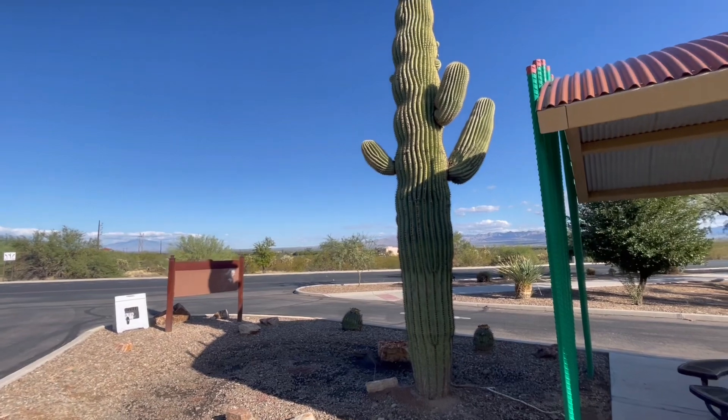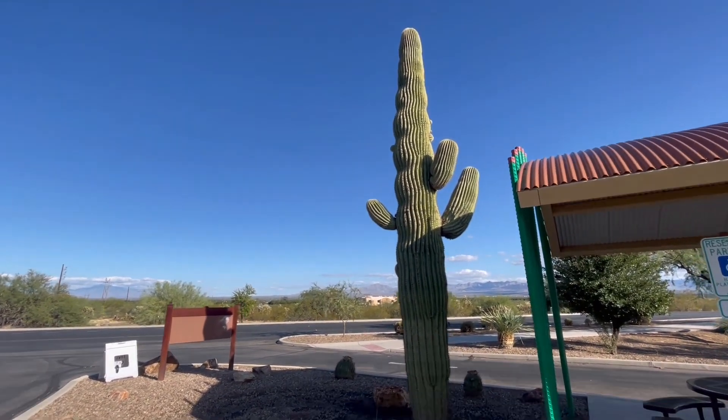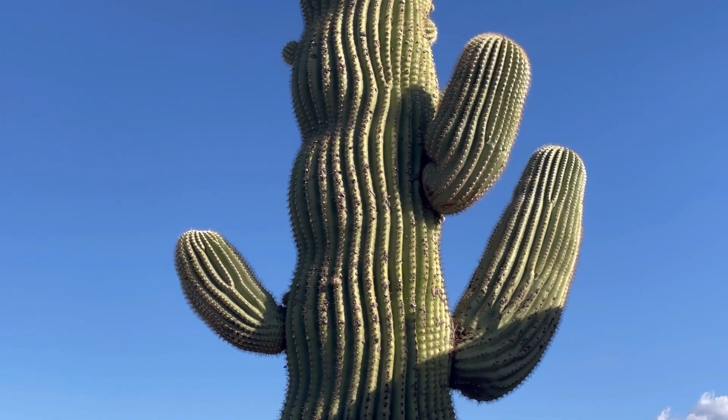Ha ha ha ha ha! All right. Thank you for watching and make it a great day in the desert. Oh, that looks good. All right, all right.